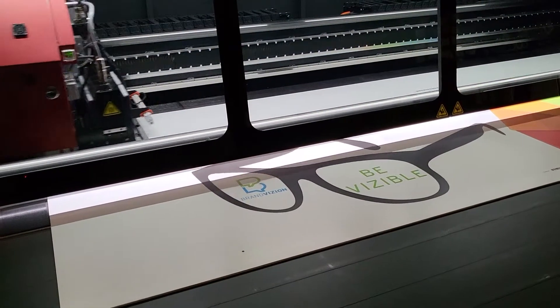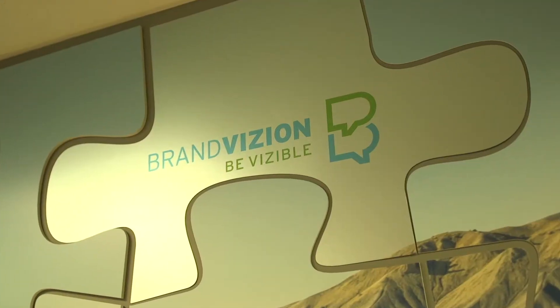Brand Vision was founded in January of 1990, 31 years ago. Brand Vision does all types of signs and graphics. We like to do vehicles, pop-up displays, event branding, site signs and banners — anything custom is really what we love to do. Our biggest selling point to our clients is we make you visible.